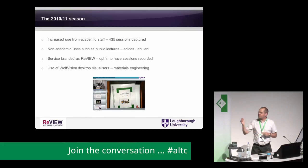The service was branded as 'Review' — a decision made in case we ever decided to change the underlying platform. Staff could opt in to have sessions recorded by ticking a box on the timetable, which would generate an email to our team who could then schedule the sessions on the system. We also made use of Wolf Vision desktop visualizers — for example, our Materials Engineering department used it essentially as an on-stage microscope, and whatever was presented on screen, whether the visualizer or the PC, was being captured.